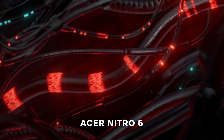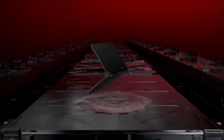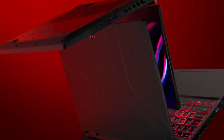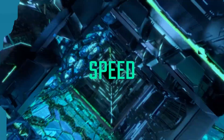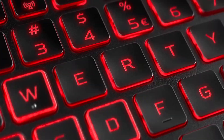Last but not least is the Acer Nitro 5, a very popular gaming laptop that's perfect for those who need a lot of power on the go. It has a fast processor and a dedicated graphics card, making it ideal for video editing and other resource-intensive tasks. It also has a high-resolution display and a durable design.